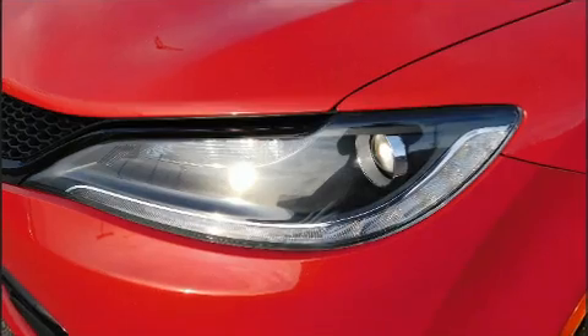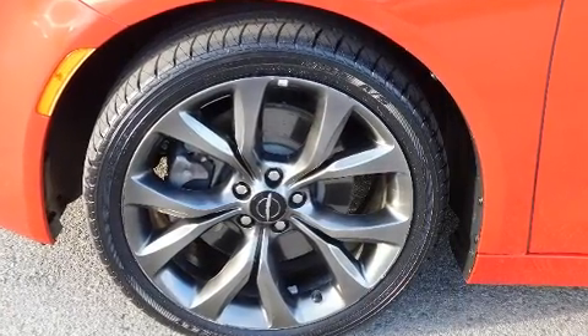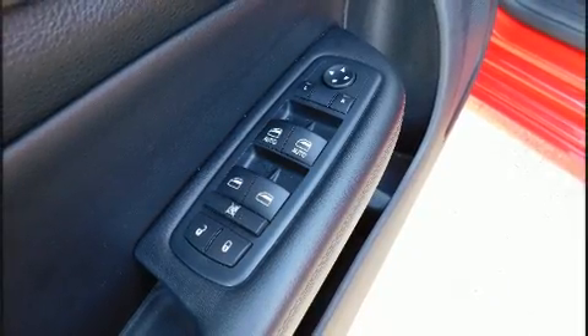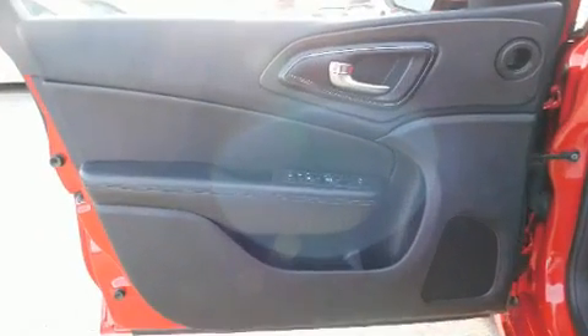Chrysler infused the interior with top-shelf amenities such as one-touch window functionality, a tachometer, speed-sensitive wipers, front fog lights, and a split folding rear seat.